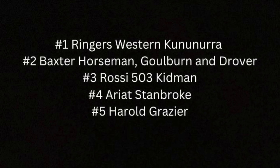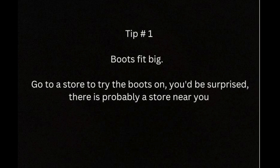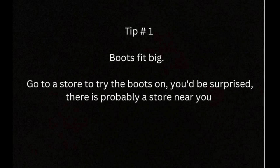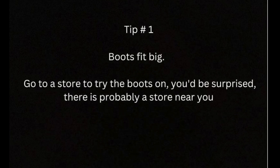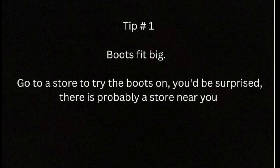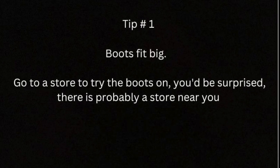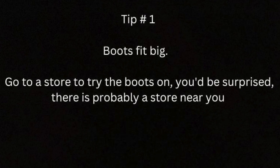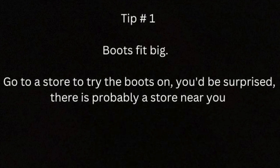Now for some quick tips about purchasing the boots we have just discussed. Firstly, it is important to note that boots of this style will often fit a little big. For example, if you are usually a size 13 US, you might be a size 12 US in these kinds of boots. Accordingly, the best thing you can do is go to your local boot store to try the boots on. If you're in Australia, you'd be surprised at how many small family-run boot shops there are in your area — a quick Google search should help you find these stores.